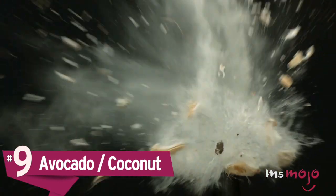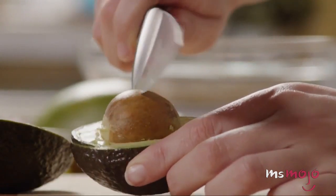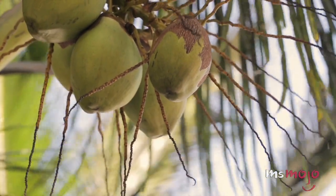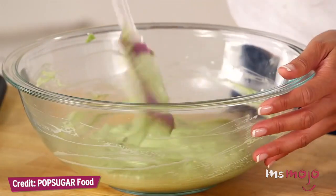Number 9: Avocado and coconut. When it comes to gluten-free dessert alternatives, these two are the cream of the crop. Although one is often thought of as a vegetable and the other a nut, they are both in fact fruit, and both work wonderfully as gluten-free ingredients in any dish that needs a creamy consistency.